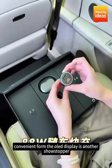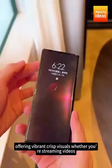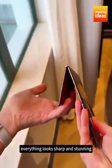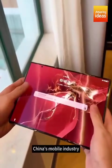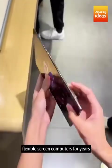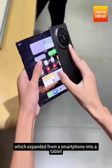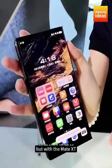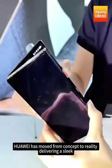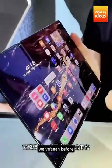The OLED display is another showstopper, offering vibrant, crisp visuals whether you're streaming videos, reading documents, or simply swiping through apps. Everything looks sharp and stunning no matter what mode you're using. China's mobile industry has been pushing the boundaries of pocket-sized flexible screen computers for years — we've seen concepts like Oppo's rollable phone — but with the Mate XT, Huawei has moved from concept to reality, delivering a sleek, functional, and powerful mobile computing experience unlike anything we've seen before.